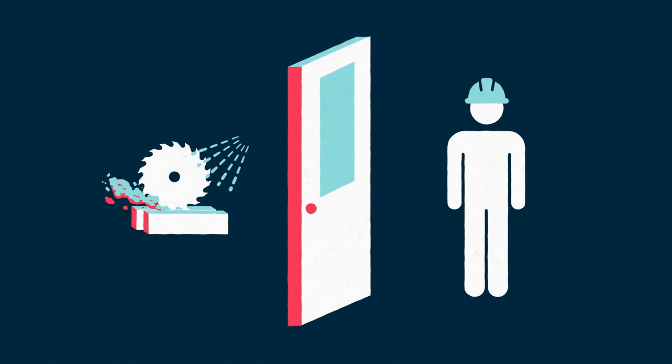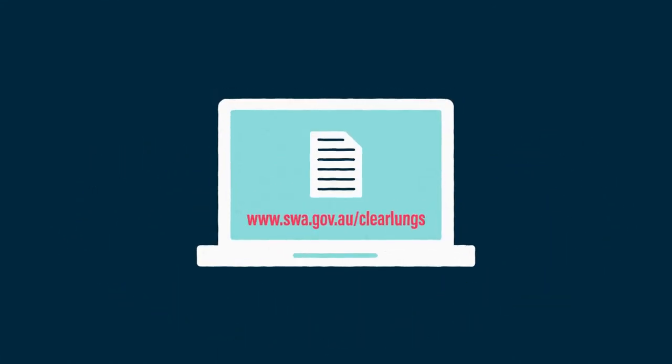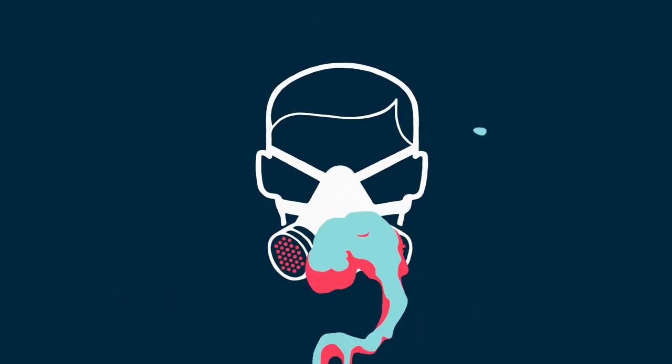Isolating workers from the area where stone is being worked on, using local exhaust ventilation and wet cutting methods, following health and safety processes, and using appropriate face masks.